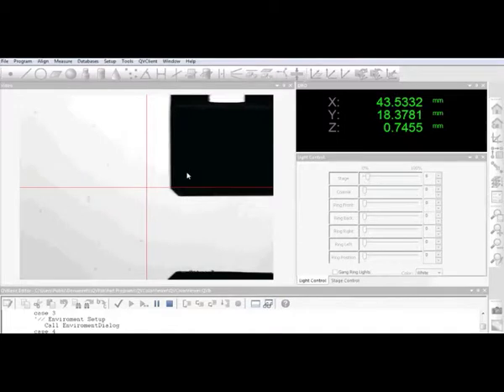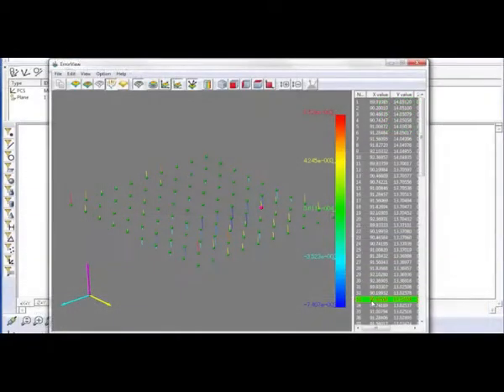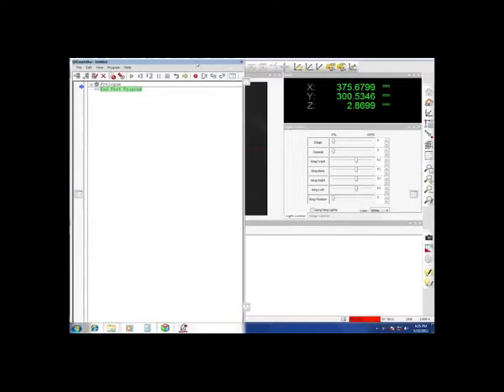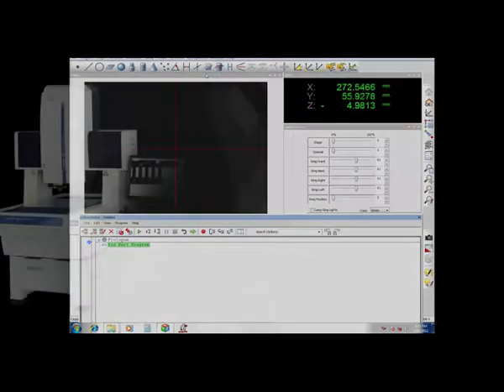QVPAC10, Mitsutoyo's premier vision measurement software, offers a user-friendly and versatile programming experience with amazing features and time-saving benefits. The newly redesigned intuitive user interface offers flexible, modeless dialog boxes and customizable window layouts with standard and dual monitor support for ease of operation.